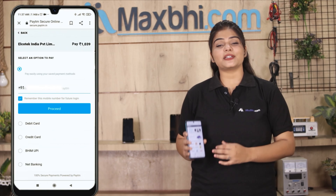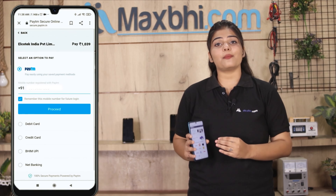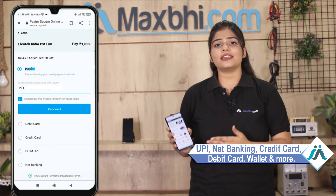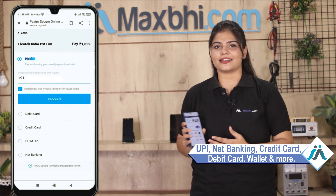After clicking on the order, you will go to our super secure payment page, where you can use almost every type of payment, such as UPI, Net Banking, Credit or Debit cards, Wallets, and more.